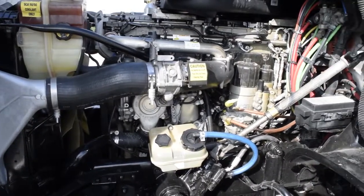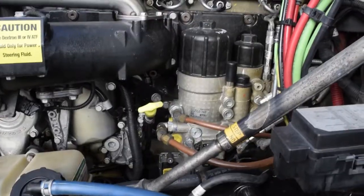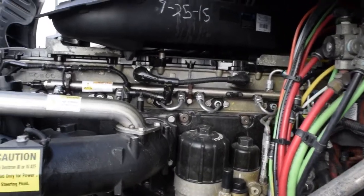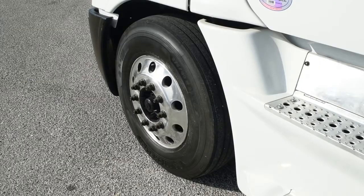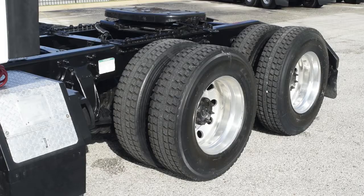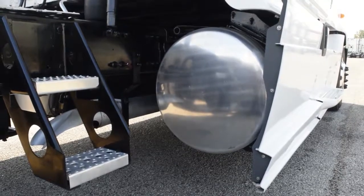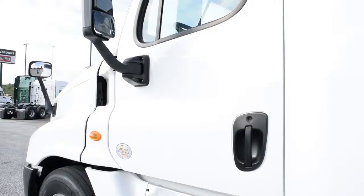This Cascadia has a very fuel-efficient Detroit DD-15 455 horsepower engine with a 10-speed Eaton Fuller transmission. It has a 2.64 gear ratio, a 230-inch wheelbase, 12,000 pound front axle, 40,000 pound rear axles, and dual 100-gallon fuel tanks.